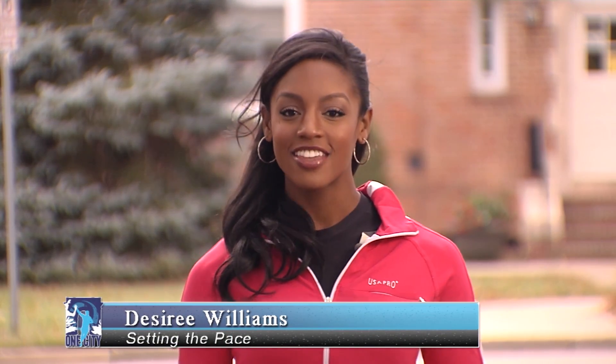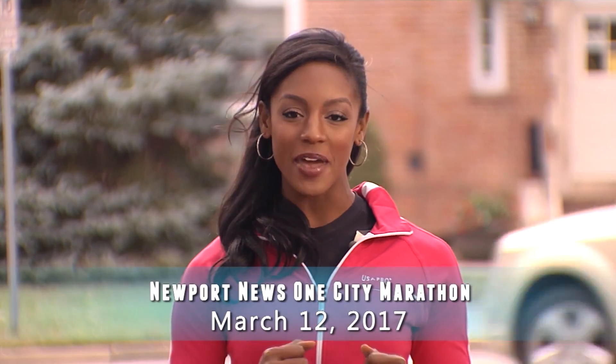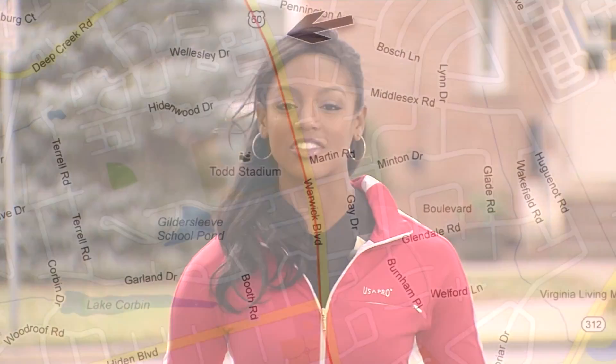Hi, I'm Desiree Williams, Newport News resident, physical fitness professional, and marathon runner. Thank you for joining me as we set the pace for the Newport News One City Marathon.